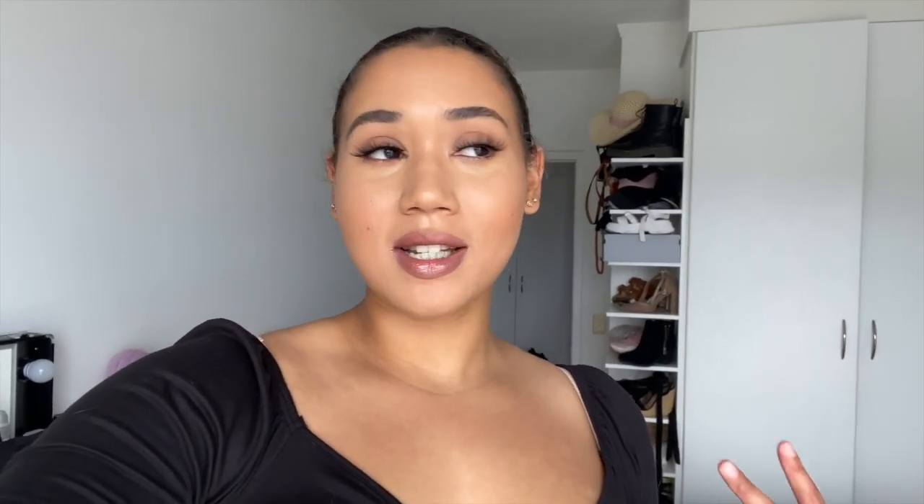Hey guys, welcome to my hair vlog today. You're gonna come with me to a salon, Eccentric Hair. They are based in Kloof Street in Cape Town and they invited me over to have a little curly girl experience. They have a specific stylist that deals with curly hair and they have curly girl offers at the moment. So they wanted to invite me in and have me test it out. This is not a paid promotion — I'm literally just going there. I've never been to them before, never even seen their salon, so I don't know what to expect.